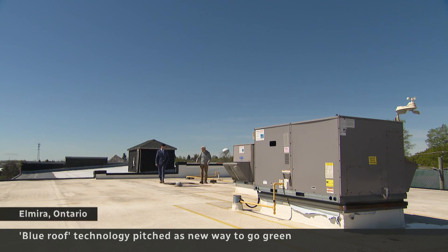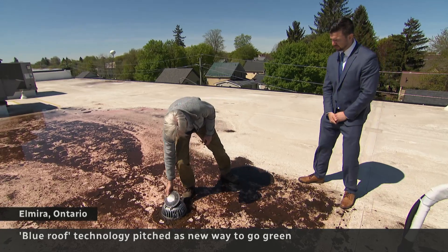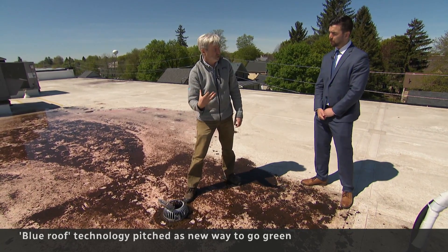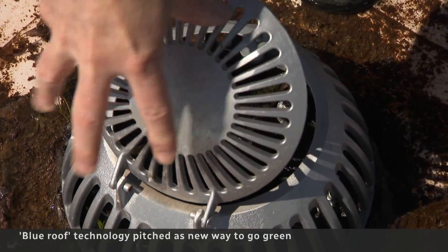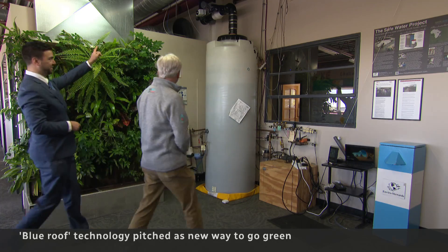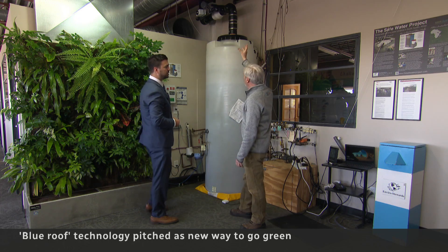We have two drains. This is a smart blue roof — one that we harvest. Designed by the team of engineers at EnviroStewards. The system is programmed to decide how much rainwater to funnel, and then the water comes down through here into this large storage tank.